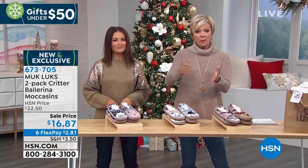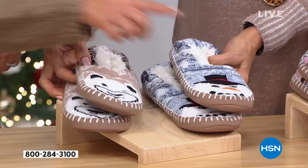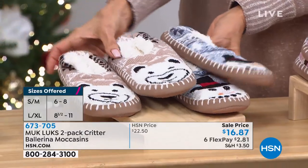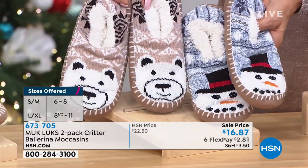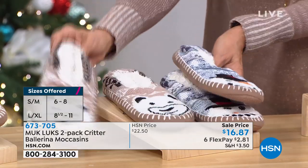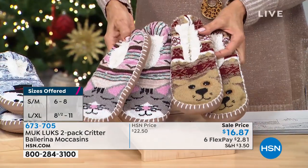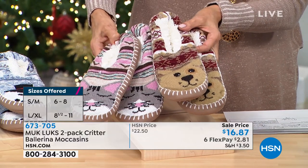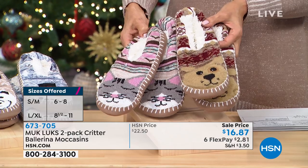Size wise, they're small, medium, or large, extra large — I'll share with you what that means. This is the cat and dog pair. Or the snowman and polar bear — perfect for the holidays. You're getting all of this for $16.87 on sale. And then the last option, if you love your cats and dogs, we've got that set for you too. Small and medium is size five through seven and a half; large, extra large is eight to ten and a half.